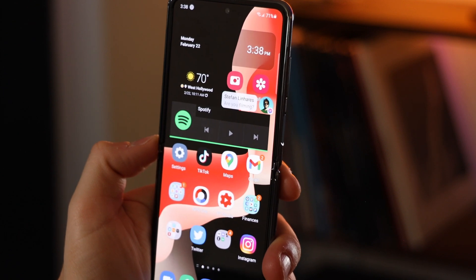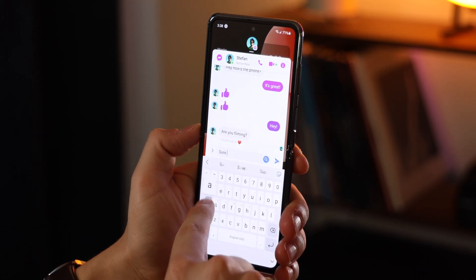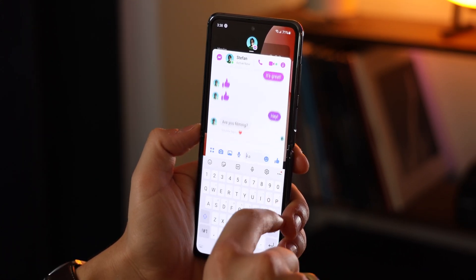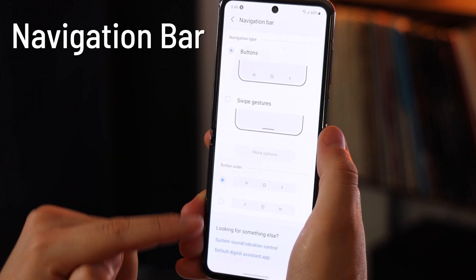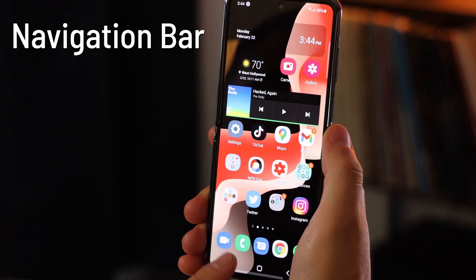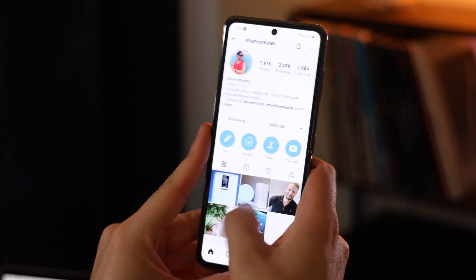Facebook Messenger has a similar optional setting where little bubbles pop up on screen when you receive a message — just tap it to answer quickly, and when you exit it stays on your screen. Swipe it down to the X and it's gone. This is something I'd love to see on the iPhone. There's also the navigation bar — you can have a traditional bar with a home button, back button, and multitasking button, or you can have the phone act just like an iPhone, going back and leaving apps just by swiping up. Another cool feature: just swipe your hand across the screen to take a screenshot.